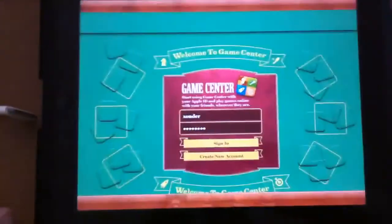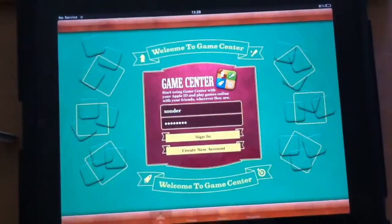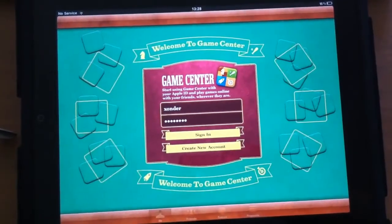There's Game Center. I didn't get around to set it up yet, but it looks like fairly the same thing that you know from the iPhone.